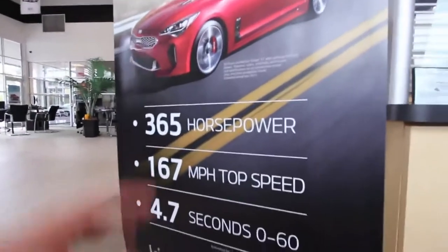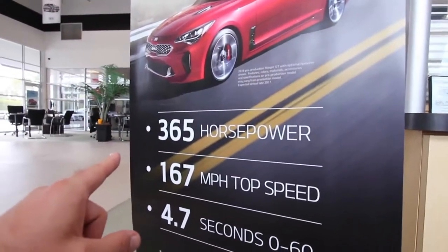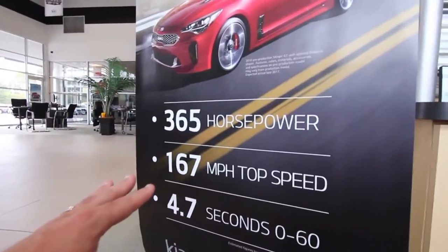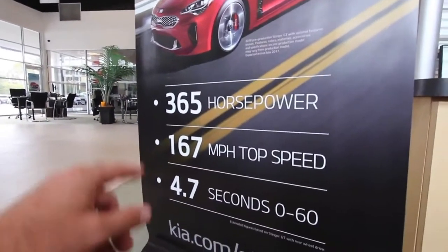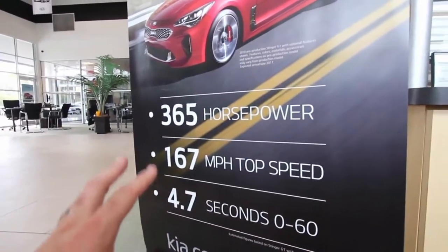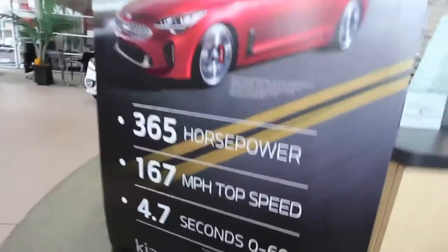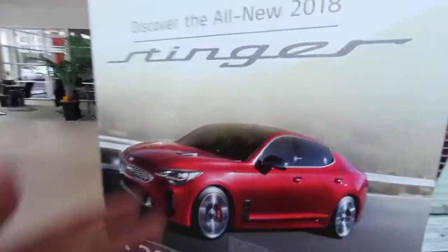Inspired by Europe's classic Gran Turismo Sport sedans, the new Kia Stinger features a long hood, short front overhang, broad shoulders, and fastback roofline. The Stinger's wheelbase and overall length are slightly larger than its European rivals, giving it more interior space and excellent high-speed stability.